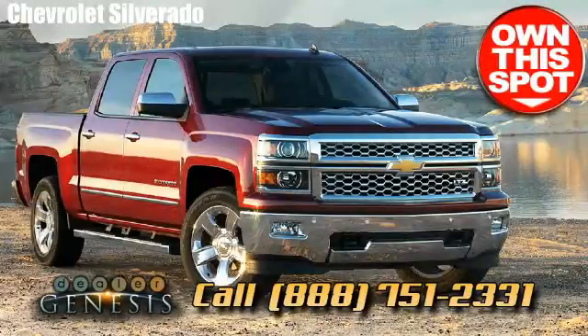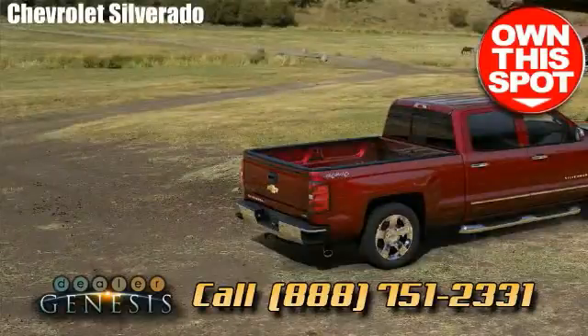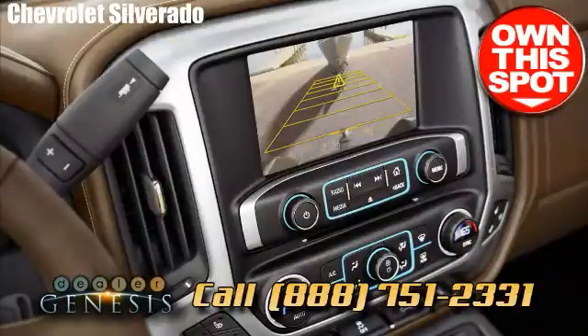Schedule a test drive in the new Chevrolet Silverado right now. We are the Texas Supercenter, concentrating in all new and used Chevrolet trucks, cars and SUVs in the North Texas area.